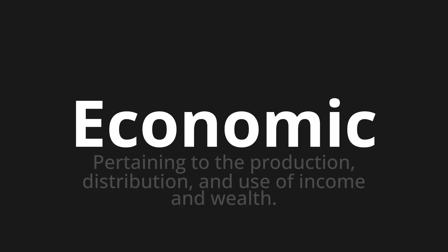Let's say it all together. Economic. One more time. Economic.